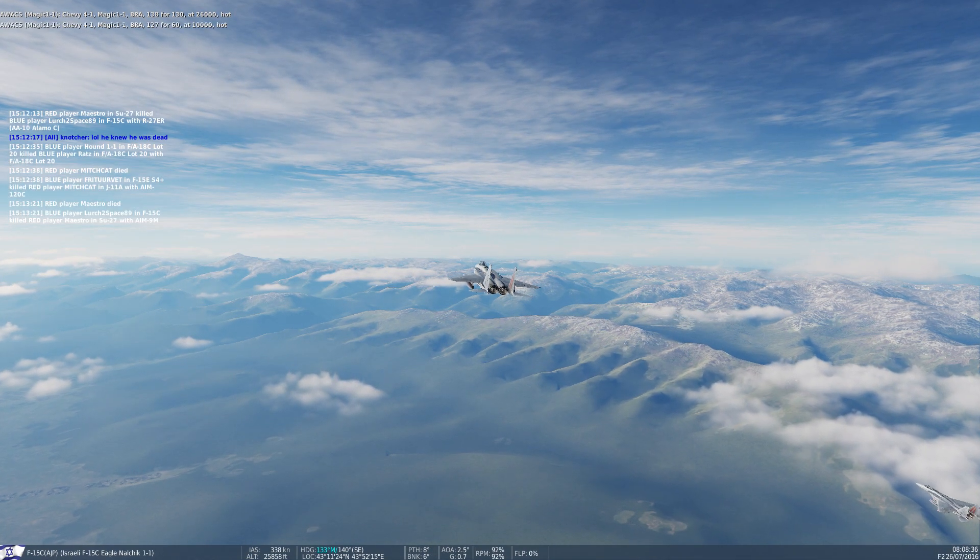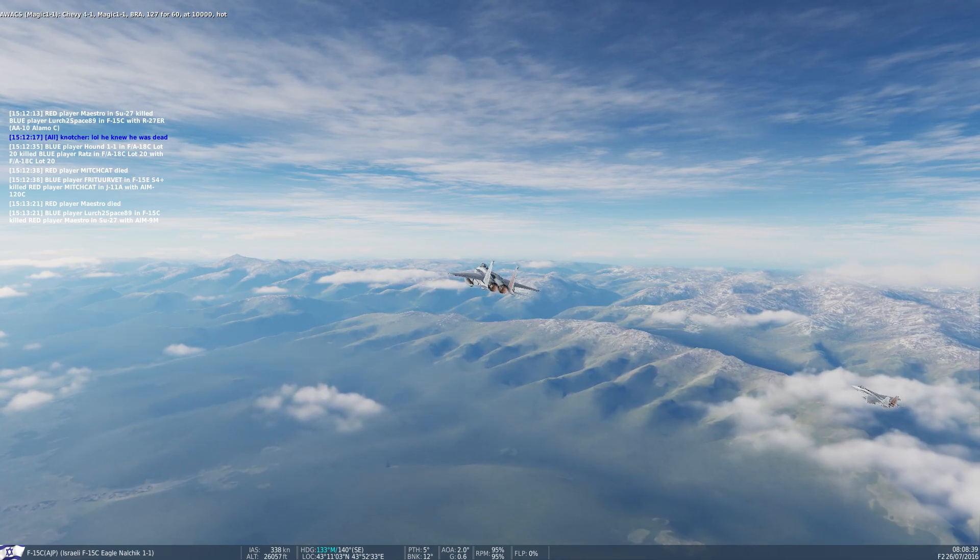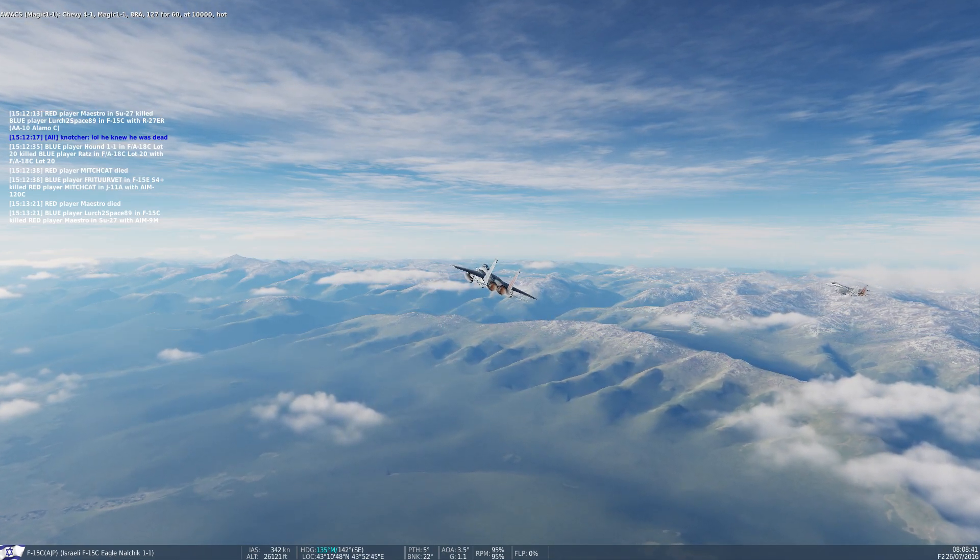Chevy 4-1, Magic 1-1, Bra 127-460, that's 10,000, cut.